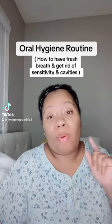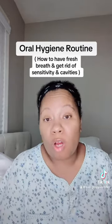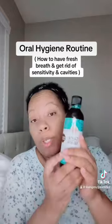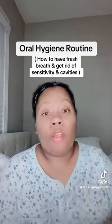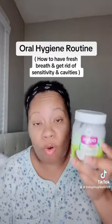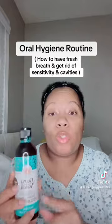I'm back with another hygiene tip for fresh breath and healthy gums. If you're not oil pulling by now, you need to be. This product right here is going to get you right. Y'all know I do a lot of old-school remedies and I've been using organic oil pulling, but this one has a lot more to it.